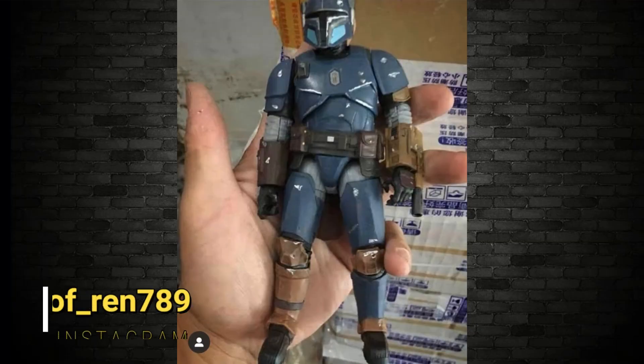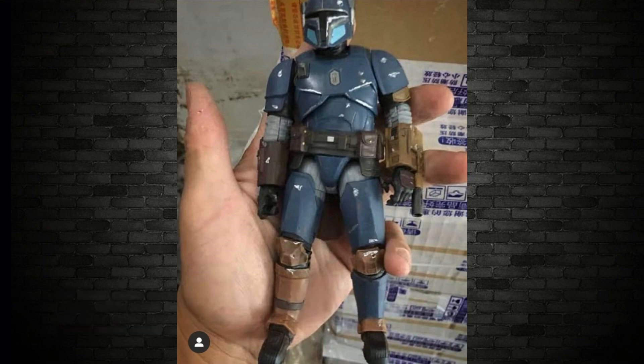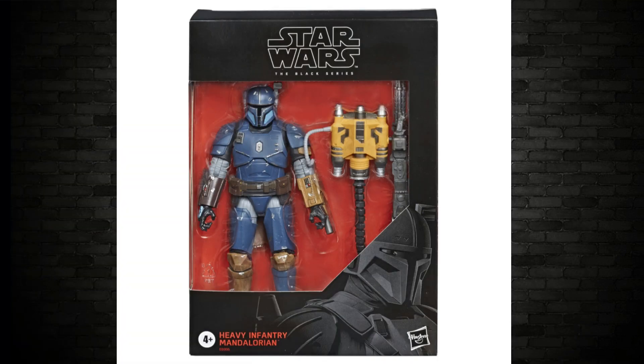Last time we spoke, there was a loose image of an in-hand shot of this heavy infantry Mandalorian — looked pretty cool. Now there is the in-box shot from sources. They're reporting this figure is on the way very, very soon because yakface.com reports it's already in the US, already been shipped to ports. Once it's there, it shouldn't take too long to hit stores. Is this going to be a deluxe figure?